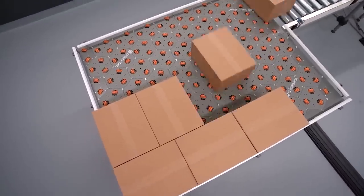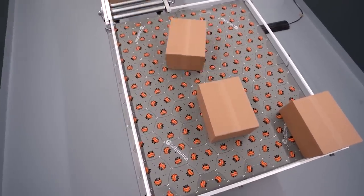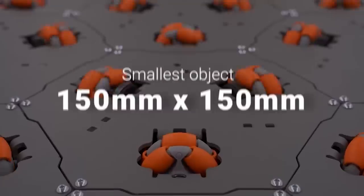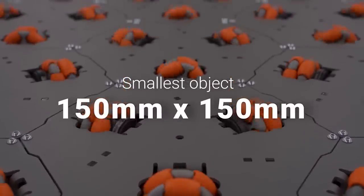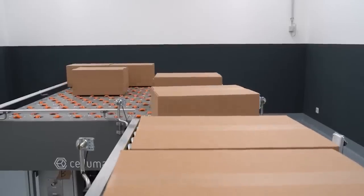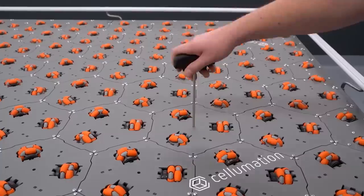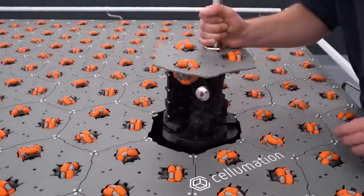If one of the modules breaks down, its work is temporarily done by other modules. This is possible thanks to the swarm intelligence system, which ensures the formation of an intelligent surface. Any module can be removed for replacement or maintenance in just five minutes.